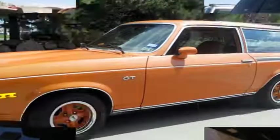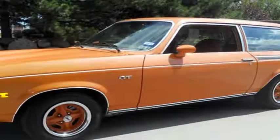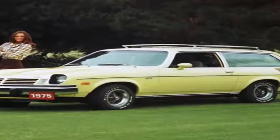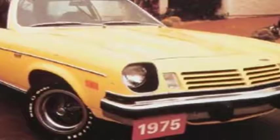Here's a '75 Vega GT hatchback that managed to stay alive until age 42, now residing in a Denver self-service wrecking yard. General Motors packed an amazing number of innovations into the Vega during a short development period.